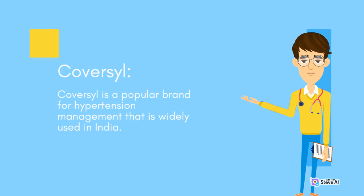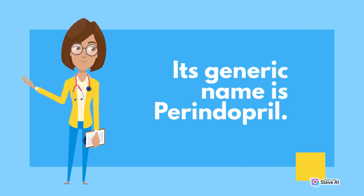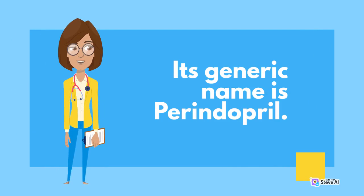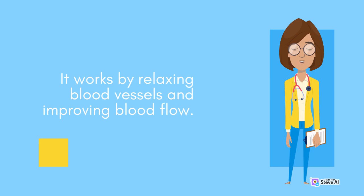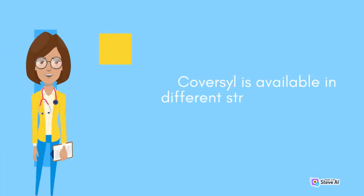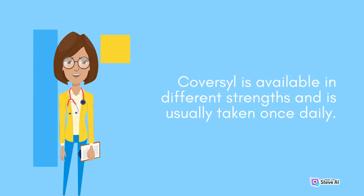Number five: Covacil. Covacil is a popular brand for hypertension management that is widely used in India. Its generic name is perindopril. It works by relaxing blood vessels and improving blood flow. Covacil is available in different strengths and is usually taken once daily.